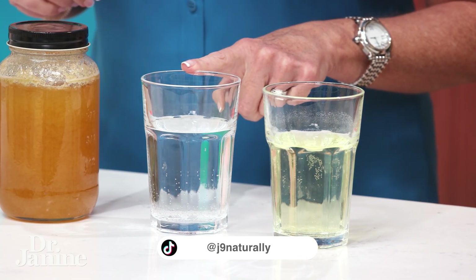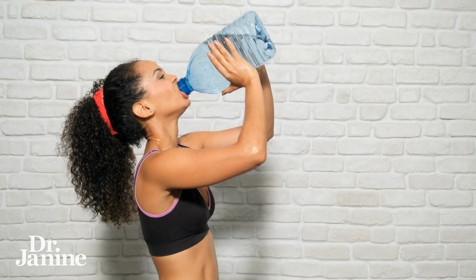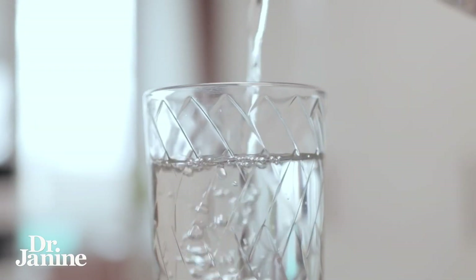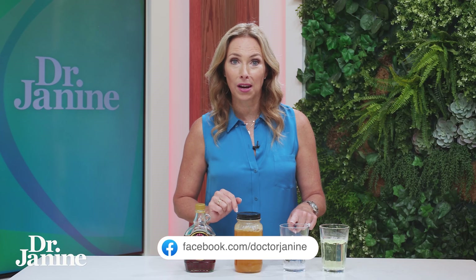Now if your pee looks too much like water — very, very clear — this could be an indication of over-hydration, meaning you're actually getting too many fluids in your diet. That could be from very hydrous fruits and vegetables you're eating, or from drinking a lot of fluids. That could cause over-hydration and tax your kidneys a little bit too much. You don't want your urine to be too clear.